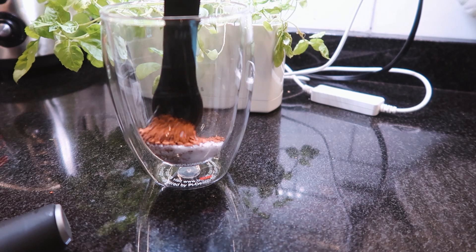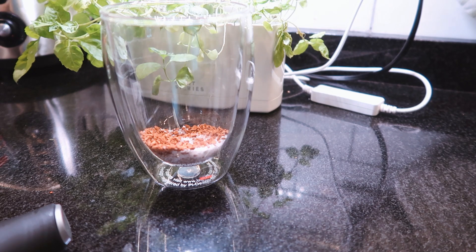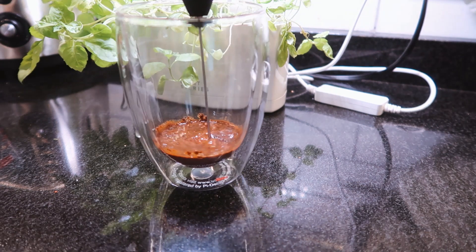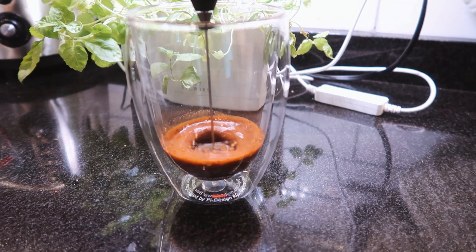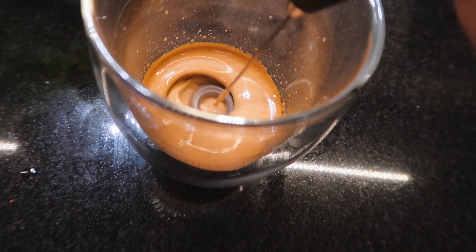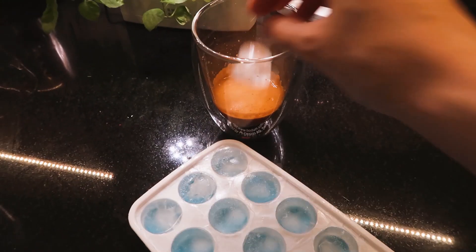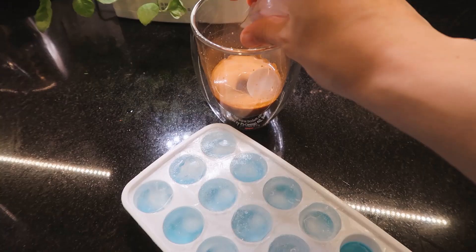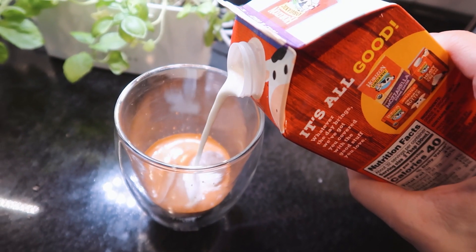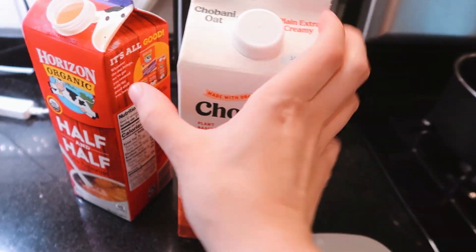I also decided to make some whipped coffee, so I have some instant coffee, some sugar, and I'm gonna add some hot water. Then I add some ice, some half and half, and oat milk.